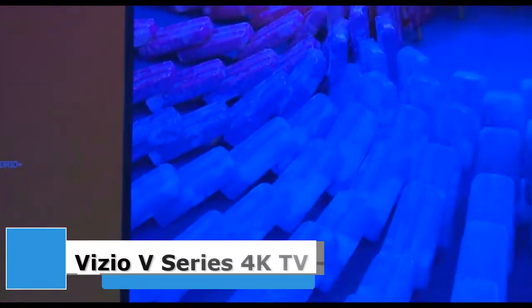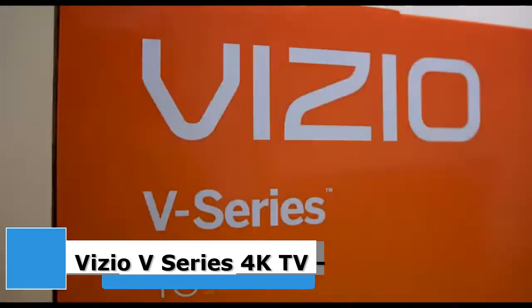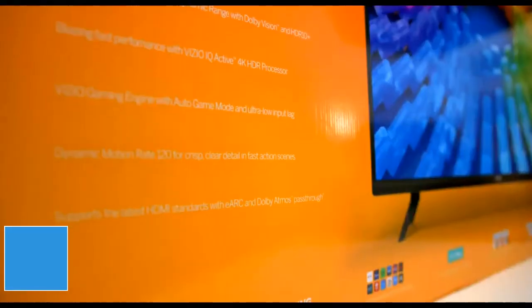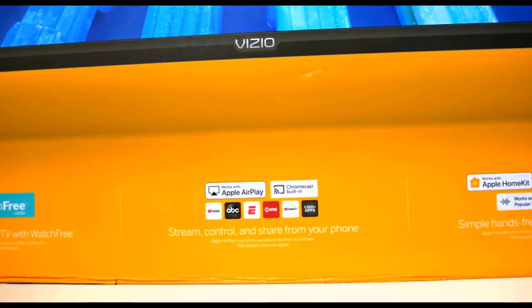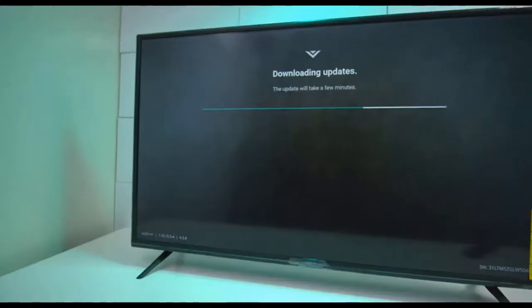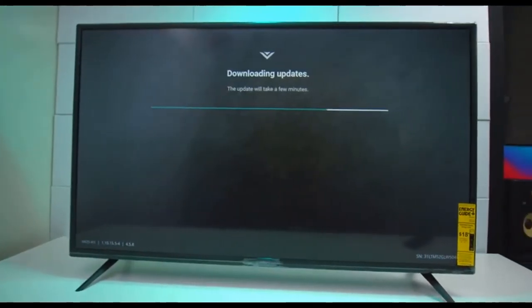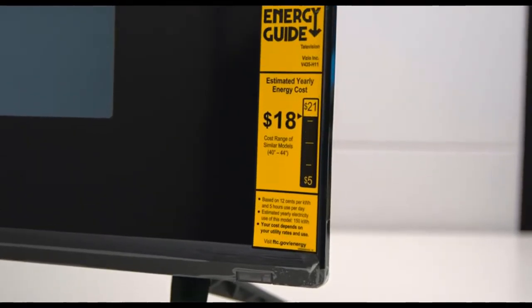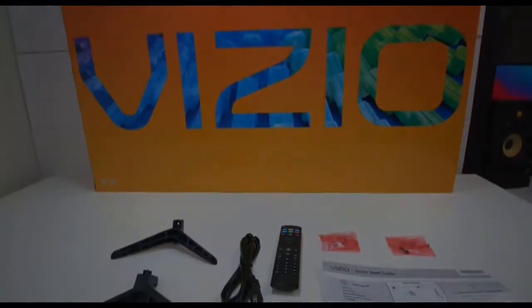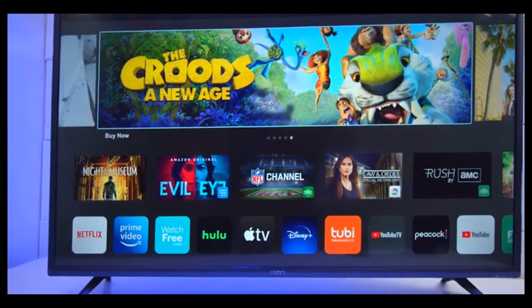75-inch Vizio V-Series. Vizio's V-Series is one of our favorite budget TVs. We liked Roku's smart TV system better, but the V-Series has some advantages, including a better remote with voice and more advanced picture settings. The 65-inch model is back to its Black Friday pricing, matching an all-time low. It is also available in 50, 55, 58, 70, and 75-inch models.